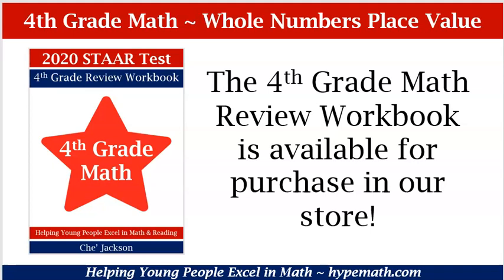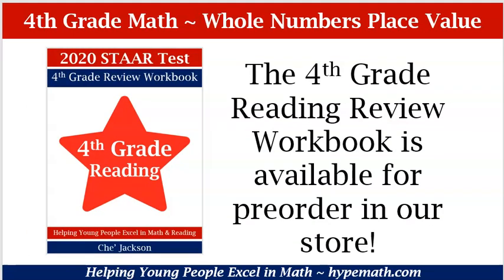The examples and the problems we will be going over in this video are from our 4th grade math review workbook and it is available for purchase in our store. The link will be in the description box. We also have our 4th grade reading review workbook available for pre-order in our store as well. That link will also be in the description box.